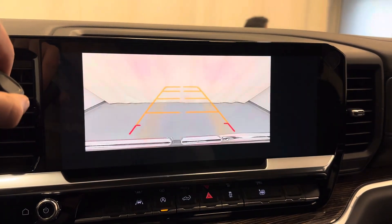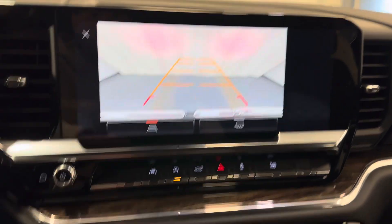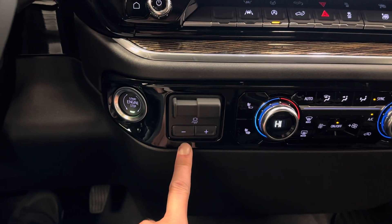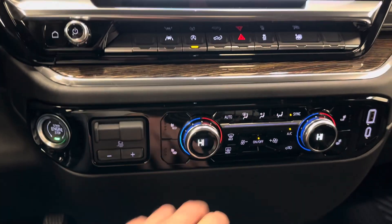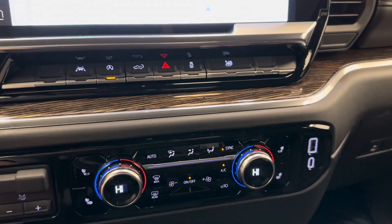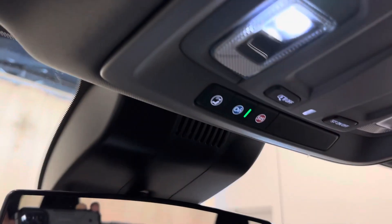Also has reverse camera, lane departure warning, stop-start capabilities, integrated trailer brake controller, heated front seats, dual-zone climate control, USB and USB-C port. Comes with OnStar.